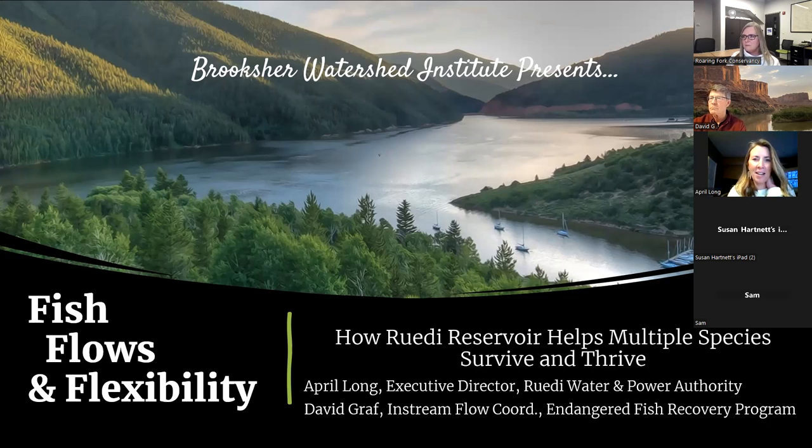I was just looking at my picture on the screen — I borrow pictures from the internet. I try to give credit where credit is due. This one came from the Basalt Chamber of Commerce, and I think it's AI generated. It looks like it might be painted a little bit, but it's a great representation of Ruedi Reservoir.